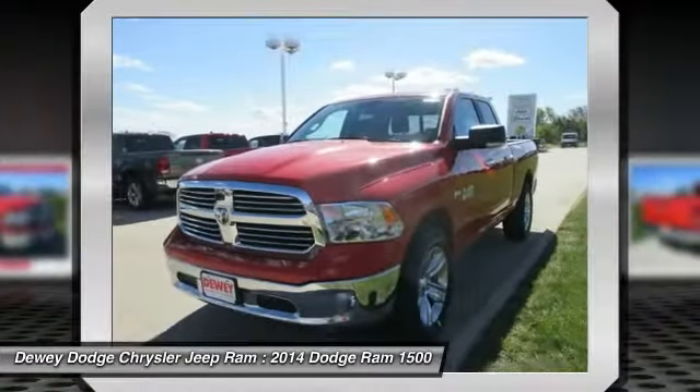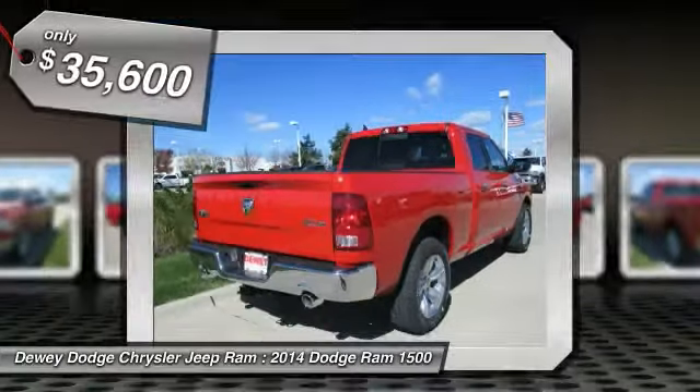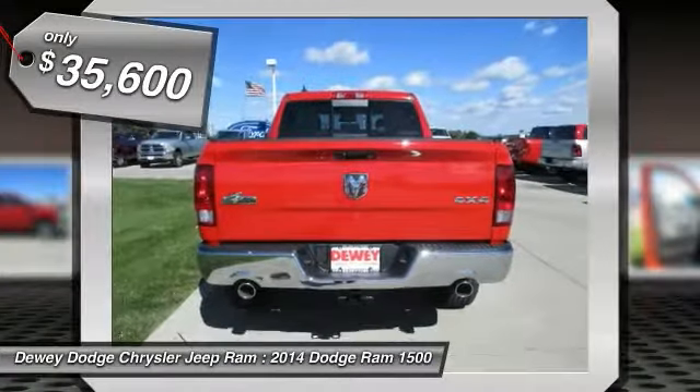Bred for strength and intelligence, the Ram 1500's towing and cargo hauling capabilities come naturally, and is priced below $40,000.